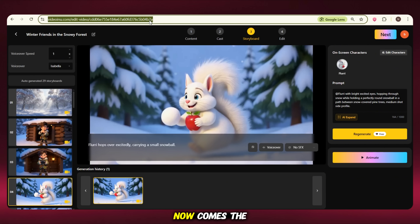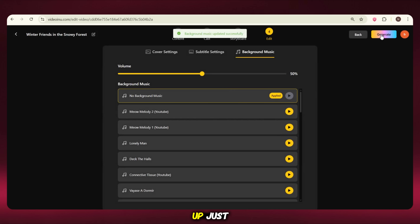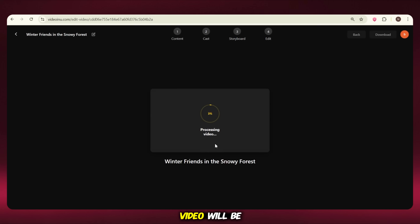Once you've copied the link, now comes the last step. You can choose headers, subtitles, and decide if you want to add a background or not. After setting those up, just click on Generate and your final video will start rendering.